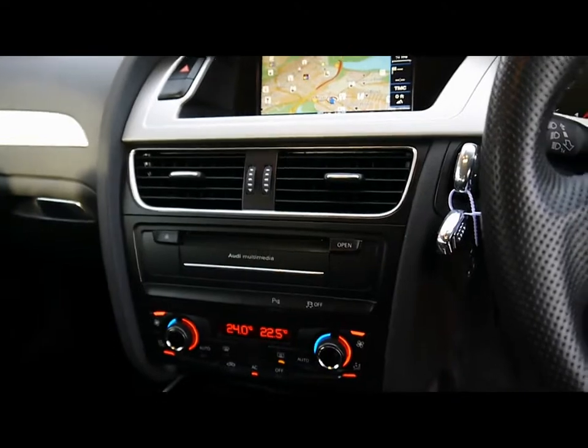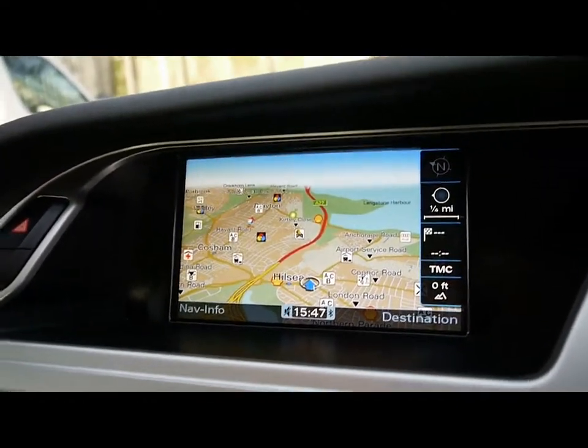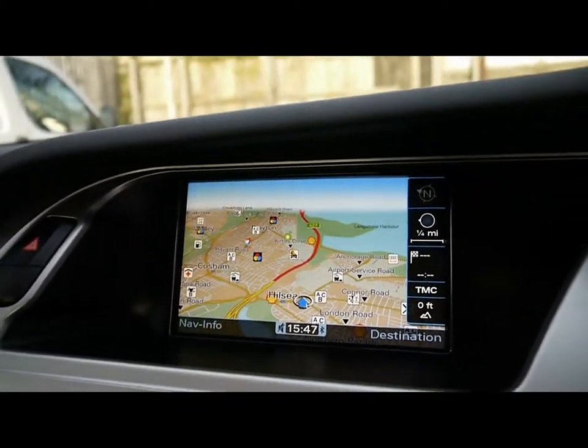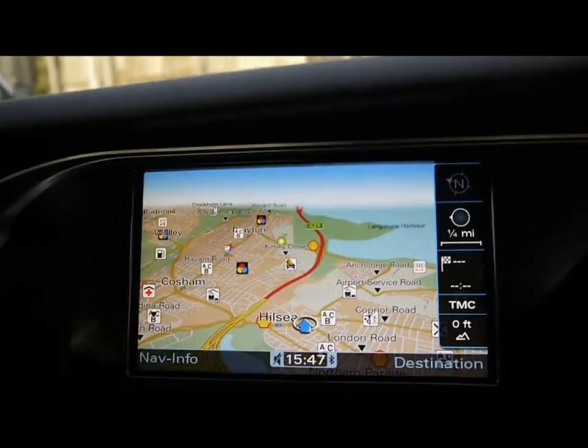We've got the Audi multimedia interface with full colour satellite navigation, which is the 3G hard drive version — so it's all stored on the hard drive rather than having to manually put in a disc each time. Really nice high definition display.